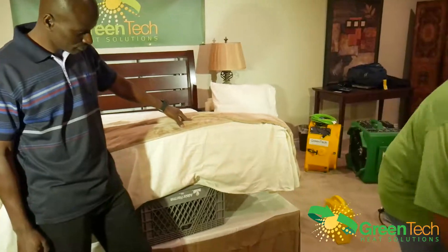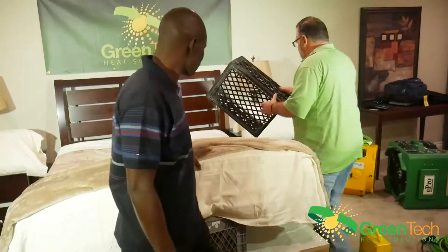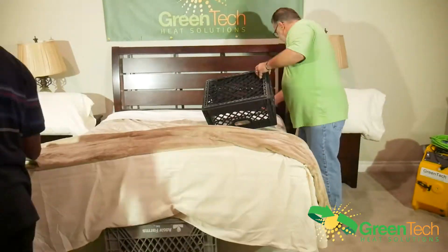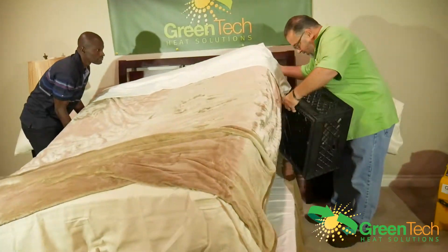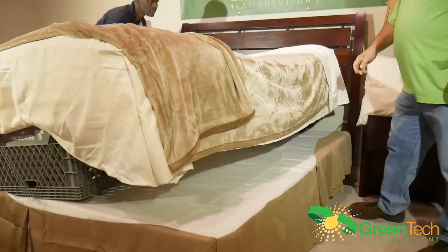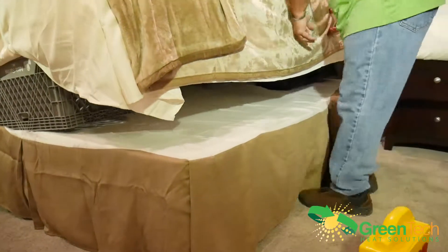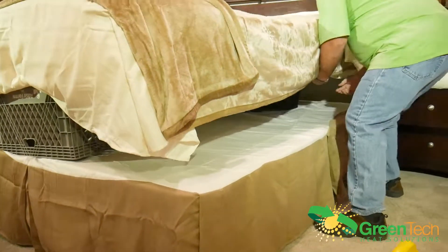So you're going to take a second aeration crate and come up to the front of the bed. We're going to pick this up and place the crate in between, centering it so the mattress is properly supported and air can circulate underneath.